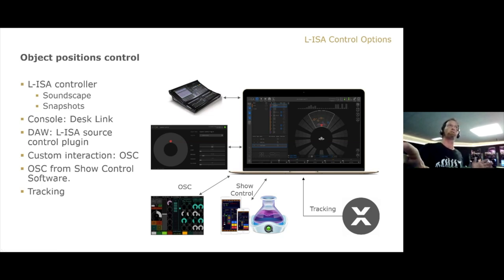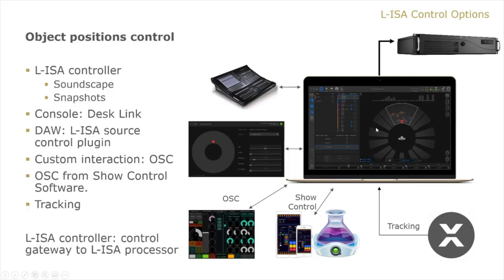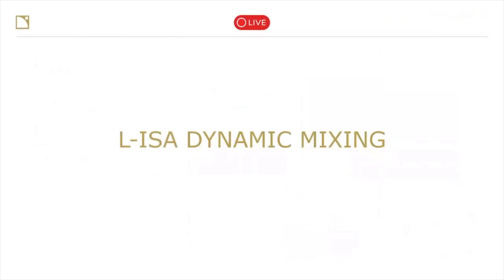All of these will speak only to the controller, because you need to be able to filter them and decide what object responds to what modifier. That can only be done if the controller is your gateway to the processor. The controller speaks to and controls the processor, and every other modifier speaks to the controller — that's the gateway to any modification.